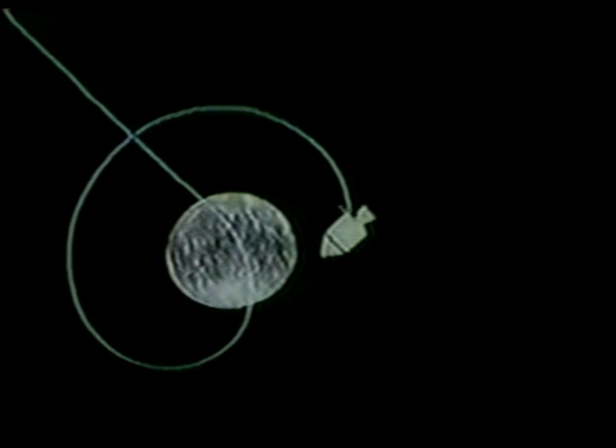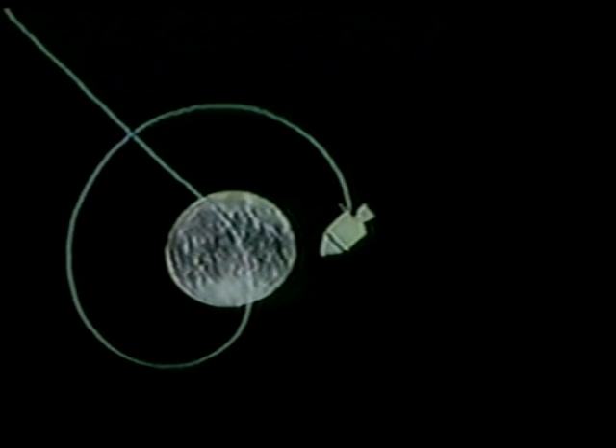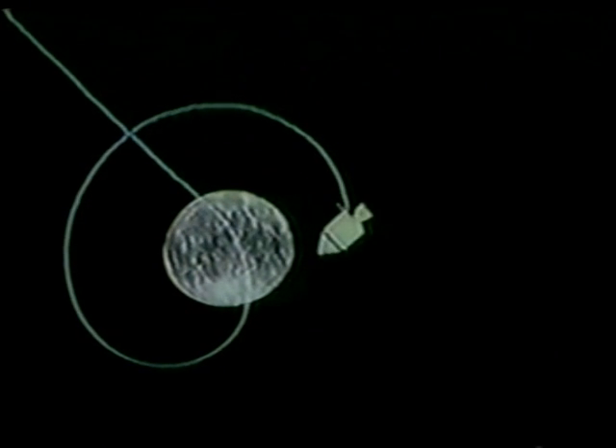Apollo 8, Houston — ten seconds to LOS, all systems go. Apollo Control Houston, 70 hours and 56 minutes now into the flight — we've had LOS with Apollo 8. At this time we would like to play back those historic first words of insertion into lunar orbit as we heard them here in Mission Control.